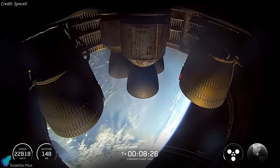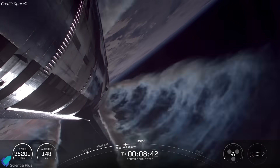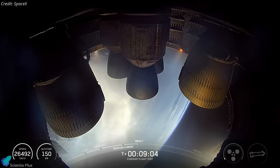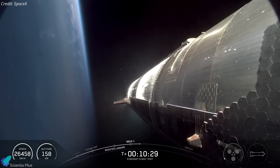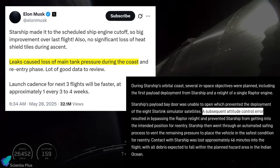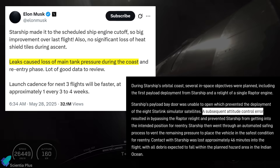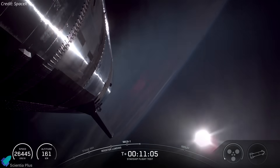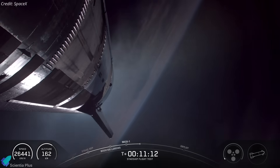For the first time, we can clearly trace the chain of events from internal disruption to external fragmentation, offering rare insight into what may have triggered Ship 34's failure during descent. In contrast, Flight 9's Raptors performed nominally, shutting down as planned during ascent — strongly suggesting the corrective actions worked as intended. However, Flight 9's failure stemmed from a completely unrelated issue during the coast phase: a propellant leak from Ship 35's main tanks led to a loss of attitude control, which prevented the vehicle from orienting itself correctly for re-entry. That incident has highlighted the need for additional design changes to prevent such leaks during orbital coast phases.